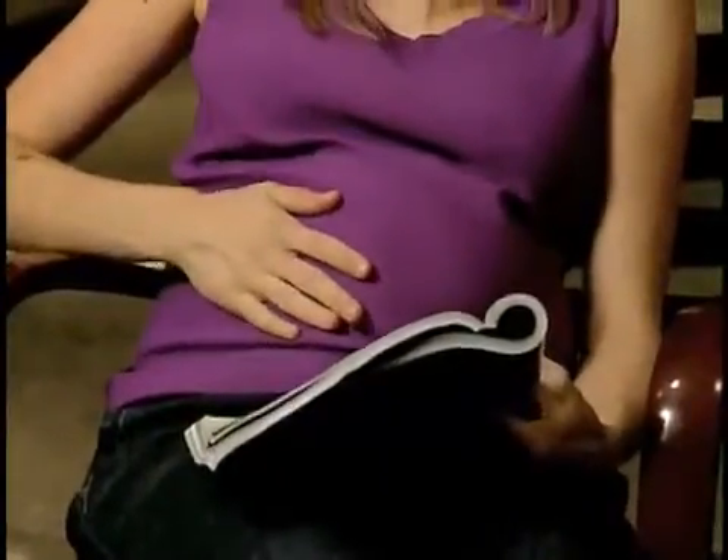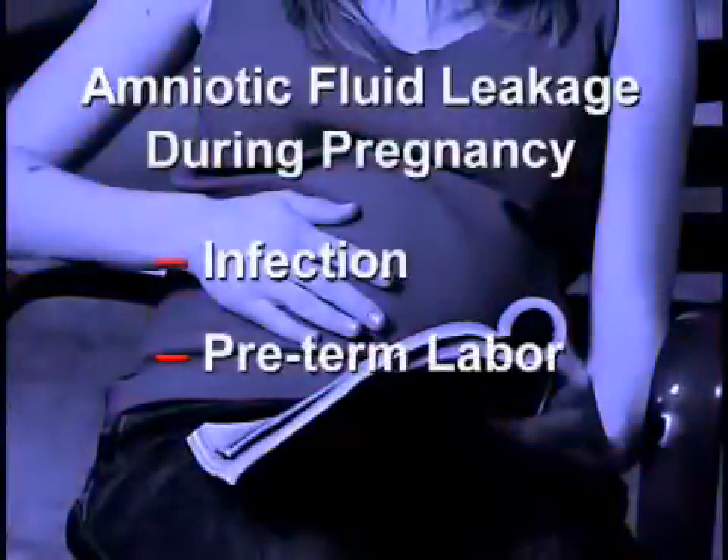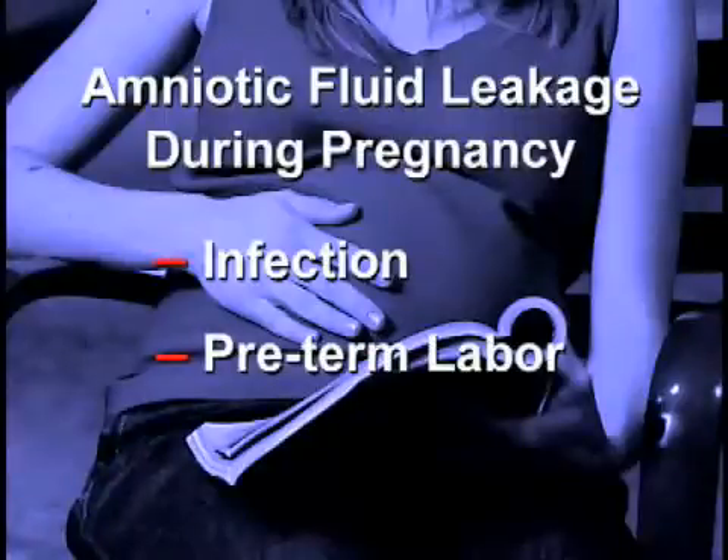Amniotic fluid leakage during pregnancy can lead to serious complications, such as infection and preterm labor.